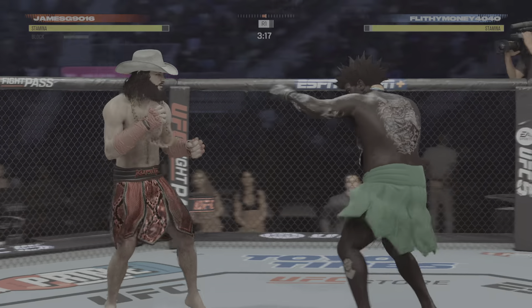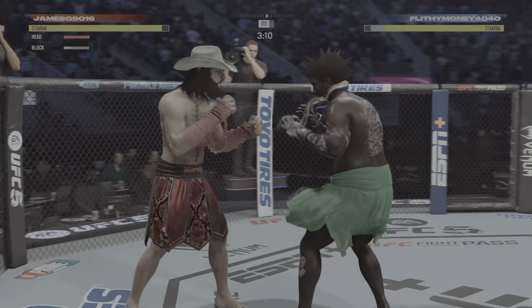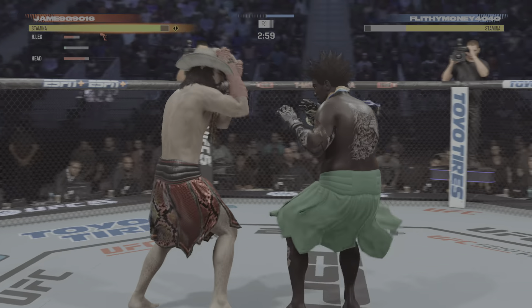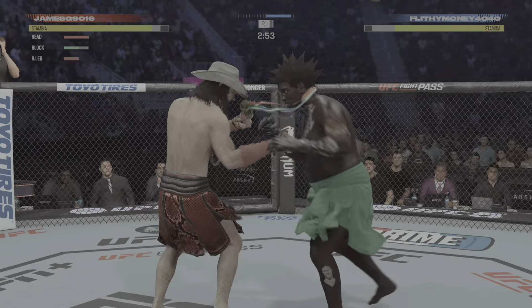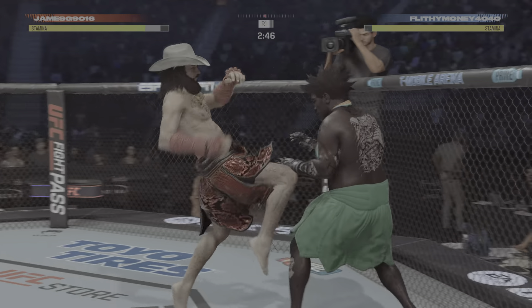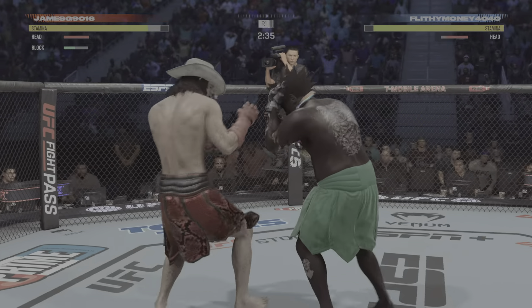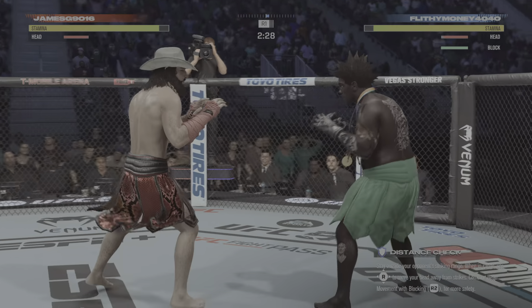He's seeing everything coming. Strong kick to the outside of that lead leg. You do not want to eat too many of those. He does not wind up on that kick, but he's somehow managing. Landed so much. What a kick — that will end things. Nice straight left there. Back and forth we go.